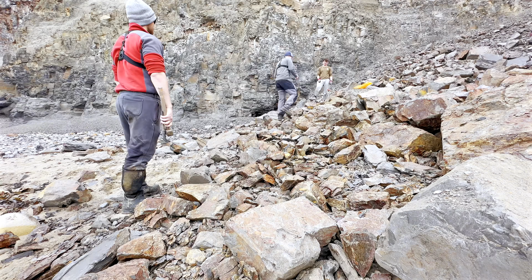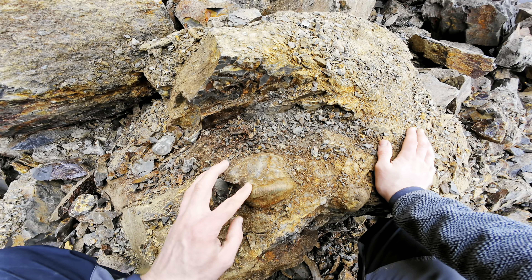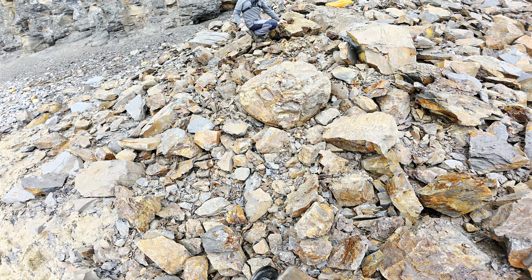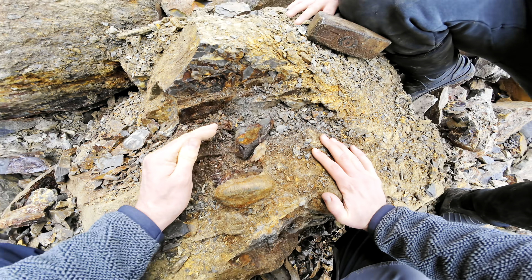Just up ahead, we've unearthed something absolutely extraordinary. You can see we've got a huge ammonite fossil right there, and another mysterious piece of limestone just next to it. Shea, come and have a look at this! Look at that! This undoubtedly is going to be one of the biggest ammonites of the day.